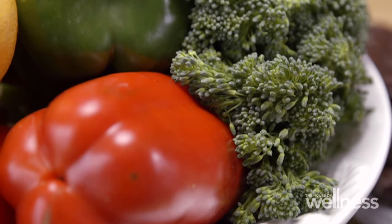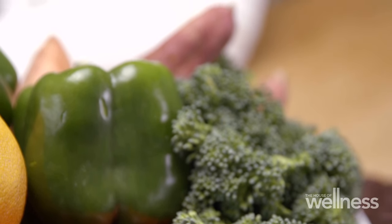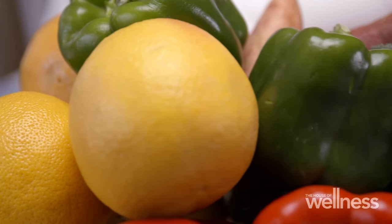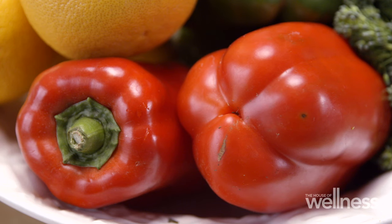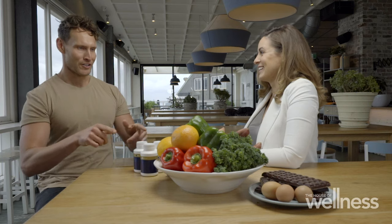Vitamin C is definitely one of the most common that most people know — citrus fruits, but then in vegetables, things like red capsicum we've got here, even broccoli is a great source. So with vitamin C, it's a water-soluble nutrient, meaning you've got to consume it every single day and it's very sensitive to heat. So those foods should ideally be eaten raw or just very lightly cooked. I'm going to be eating all of these oranges.